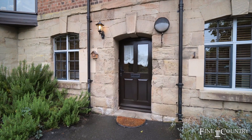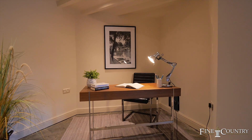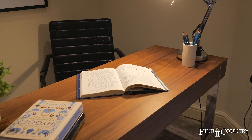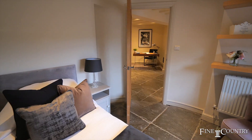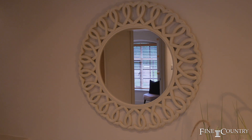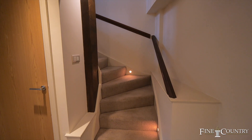Accessed via its own private entrance, the property is a triplex apartment. On the ground floor there is an entrance lobby with a turning staircase to the main living space. There is a bedroom which would make for a wonderful study or home office, a utility room with sink and drain units, plus under stairs storage.